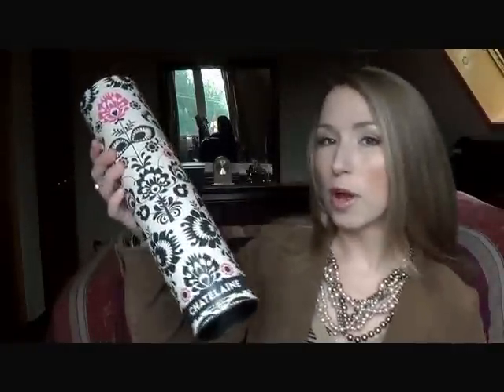Hey guys, I got my September Top Box. This month it looks a little bit different. It came in this actual box and the actual tube looks a lot different than normal. It is actually quite pretty and it has Chatelaine written here. So I'm assuming this is a Chatelaine curated box — Chatelaine magazine, that is. And it's really big, so I'm wondering if they have more stuff in here this month.